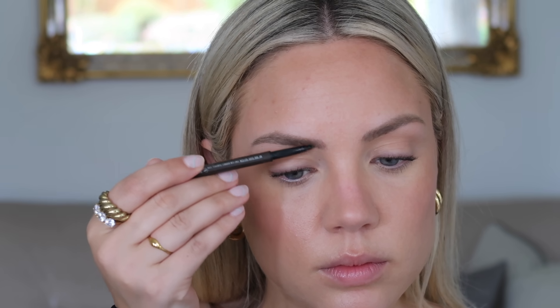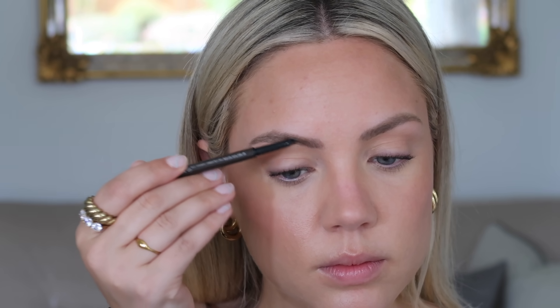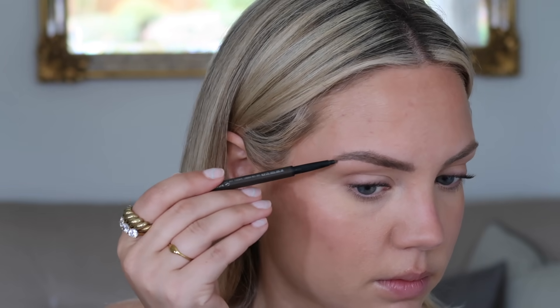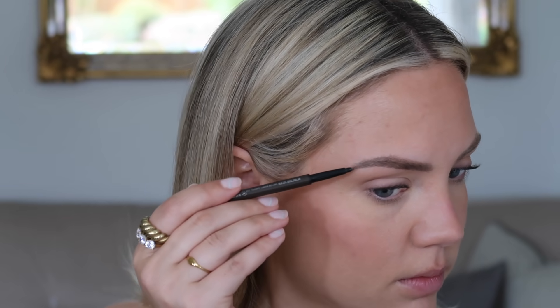Since we're doing a dramatic cat eye, I feel like my brows need to be a little more structured and filled in. I'm taking my MAC brow pencil in Spiked and just going through and filling in any sparse areas. I do have my brows microbladed, which is why they already look pretty full, but if I want more structure I just go in with a brow pencil to make them look more defined.